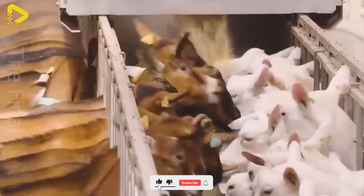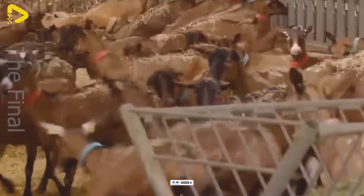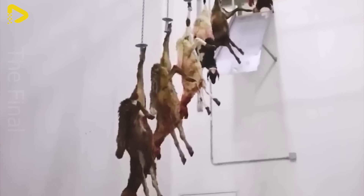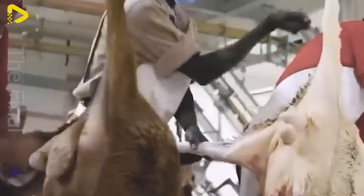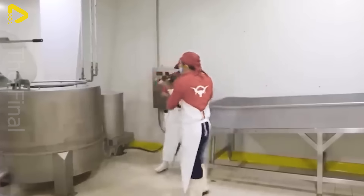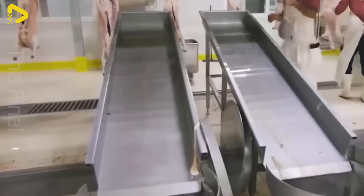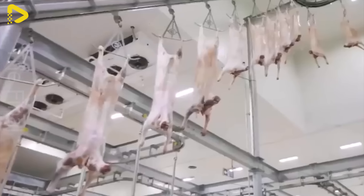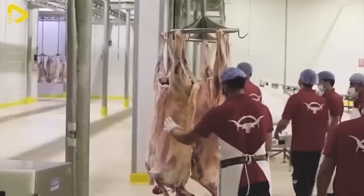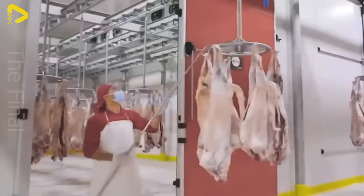In the goat meat processing plant, the production process is carried out with meticulous care and high quality to ensure the final product meets standards and is appealing. The first step is the meat trimming and packaging process. Goat meat is carefully selected, then trimmed, removing unwanted parts and cut into suitable portions, before being packaged for preservation.